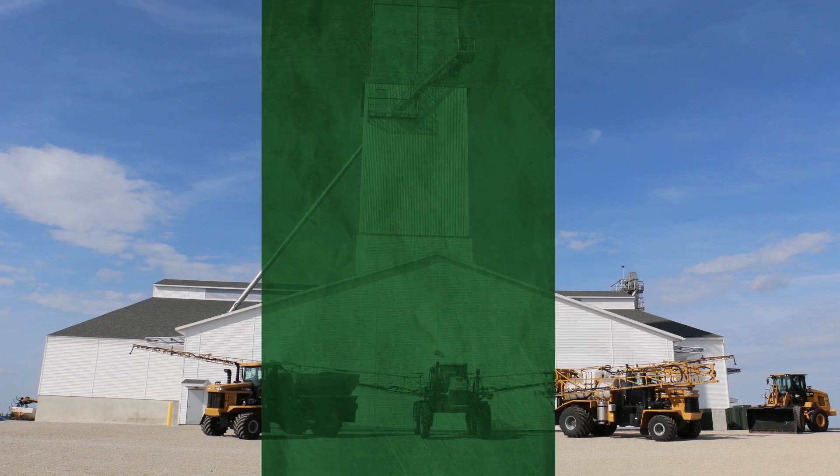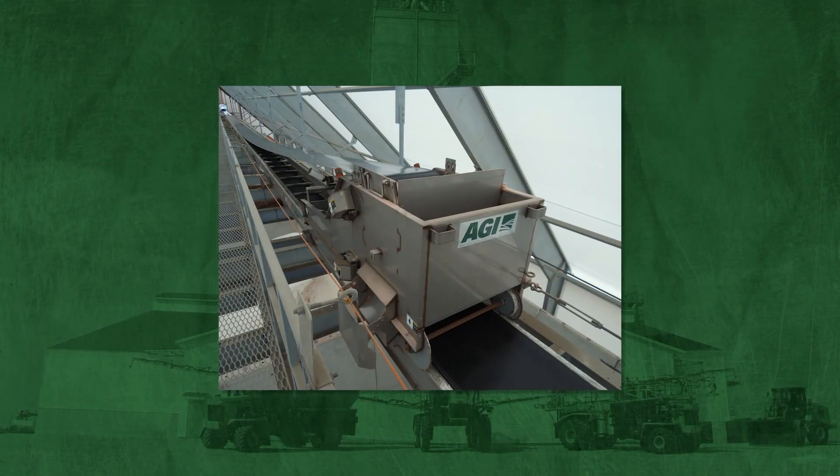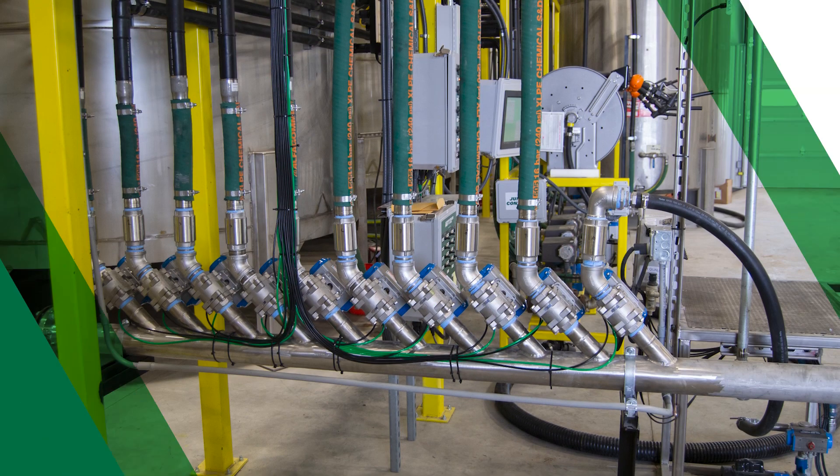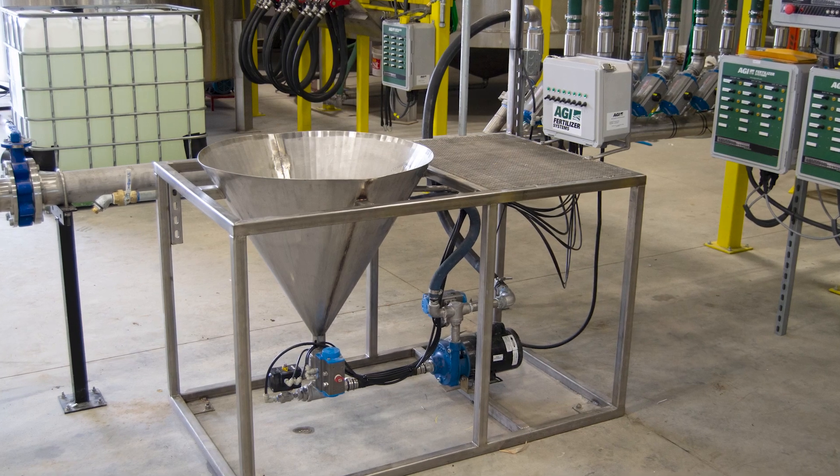When you talk about AGI systems, what comes to mind is probably quality. They've got really good quality stuff. Most of the time some of the stuff we deal with isn't quite as in-depth as theirs is. Structurally, it's good — it's really sturdy equipment and we put it through the ringer here.